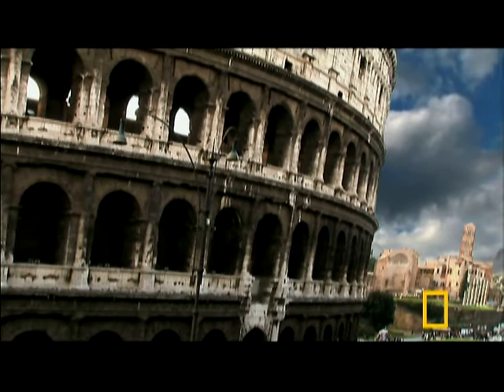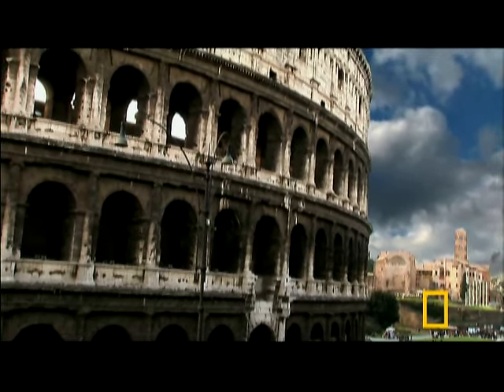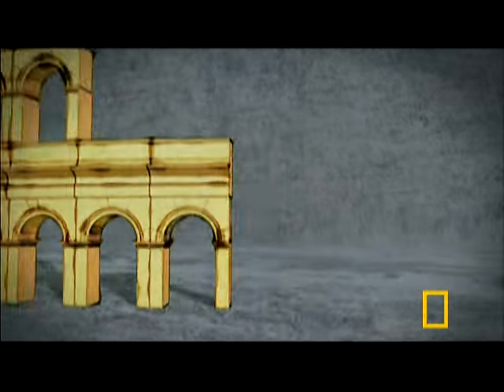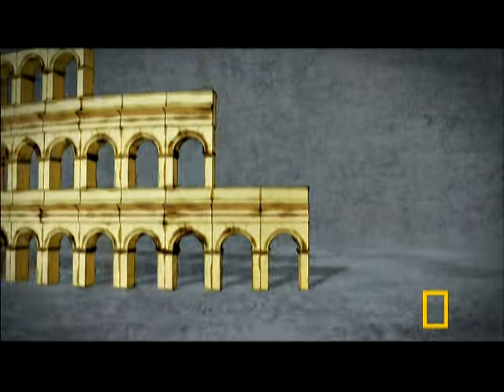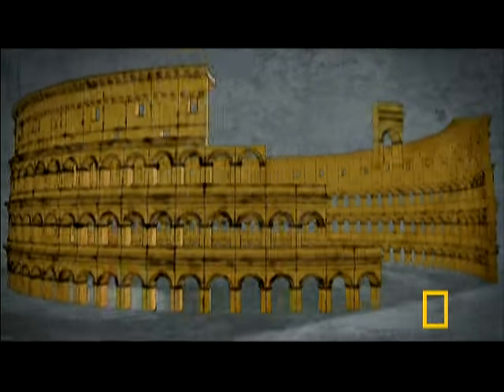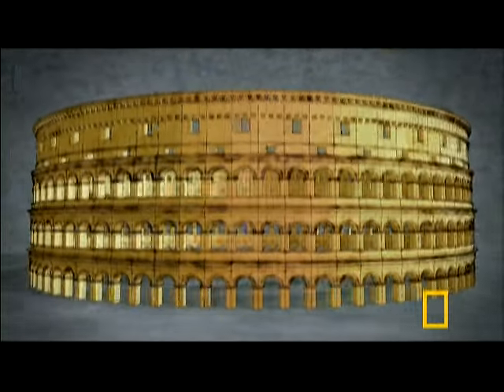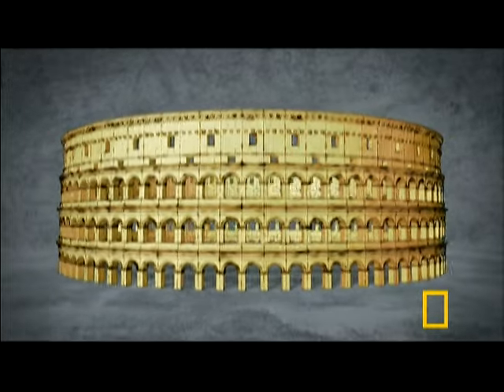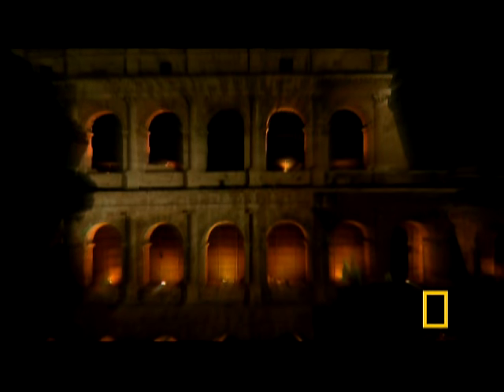The arch would become a recurring theme throughout the building of the Colosseum. On the outer ring, 80 gigantic arches — 23 feet high — form a giant ring around the perimeter. On top of these is set another 80 arches, and on top of those a third tier, making 240 arches in all. The Colosseum really is nothing but arches. It's a symphony of arches.